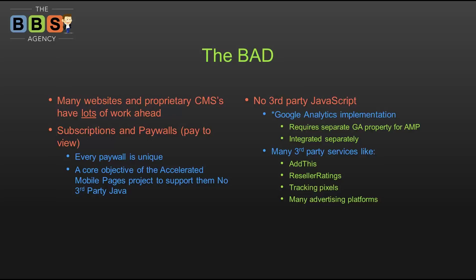Tools like Reseller Ratings — primarily for e-commerce websites — where a third-party independent party emails customers asking them to rate a product, and puts reviews and star ratings on your website and in Google search results: if the page being viewed is an AMP page, that's not going to work. Tracking pixels for advertising — if you're doing any sort of advertising and want to see results, those tracking pixels don't work on AMP pages either. Many current advertising platforms are affected.